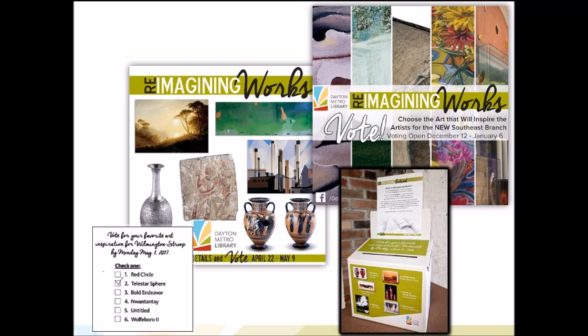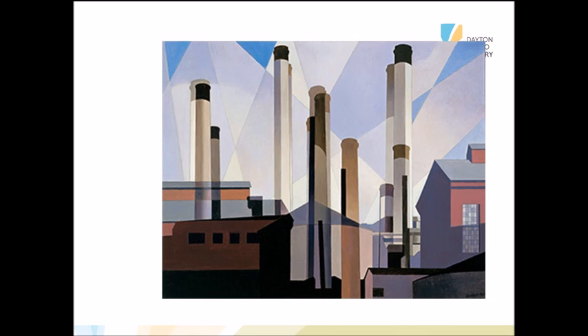Early in the design process, the architects came up with renderings that allowed artists to imagine the kinds of spaces we would have available for art. Then we created a balloting process so patrons could look at items out of the Dayton Art Institute's collection and vote on their favorites. Artists could use color, technique, materials — anything that inspired them.